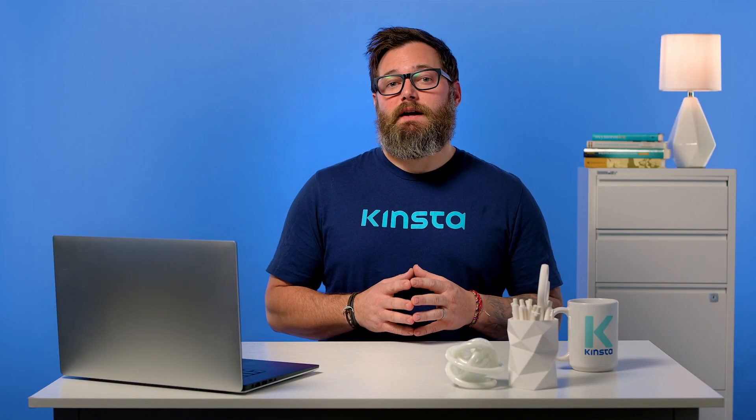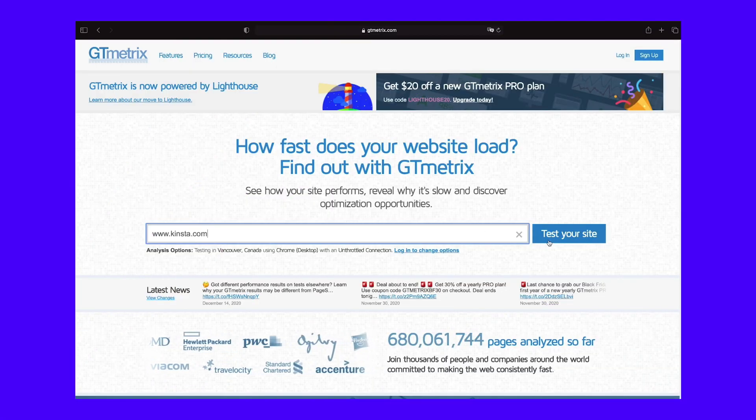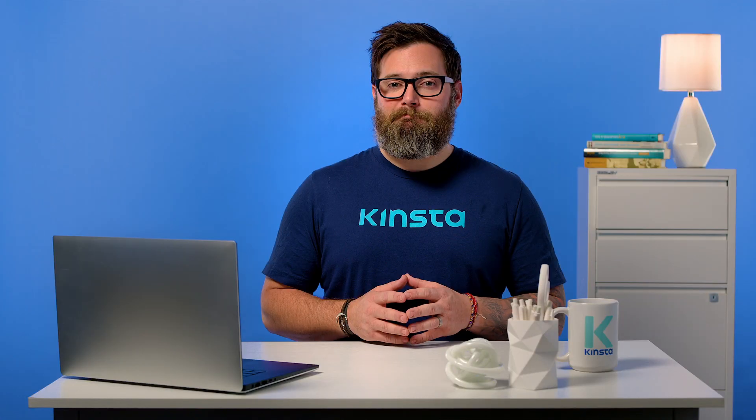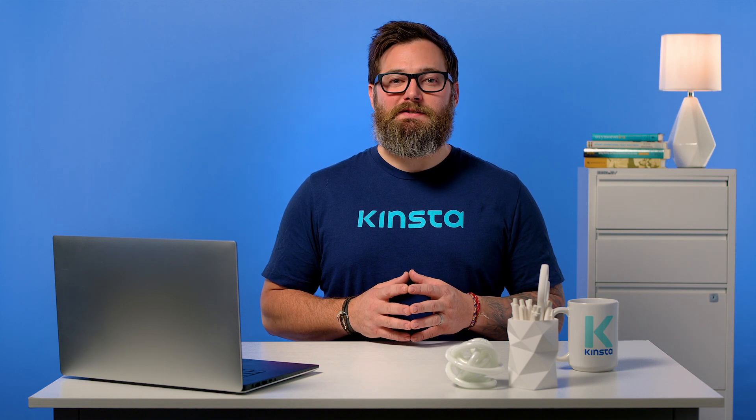If you've ever run your WordPress site through Google PageSpeed Insights, GTmetrix, or other page speed testing tools, you've probably come across the suggestion to defer parsing of JavaScript. But what does that actually mean, and why is it an important performance consideration?